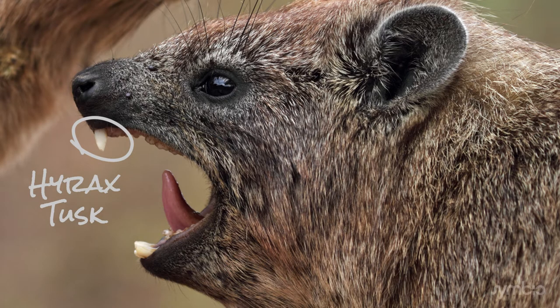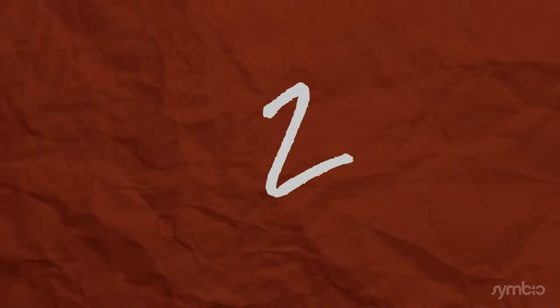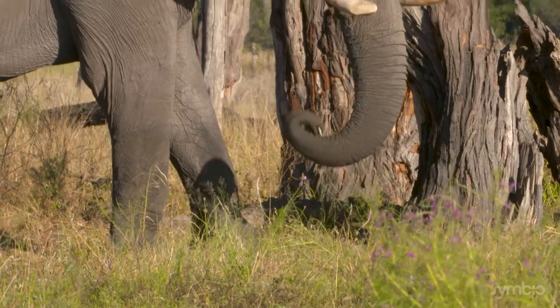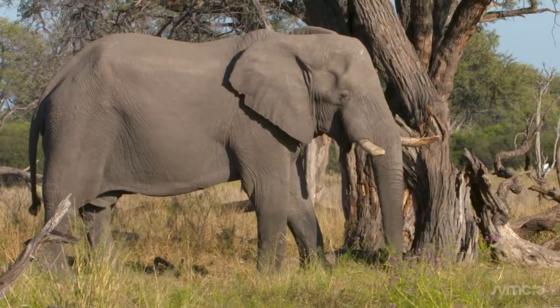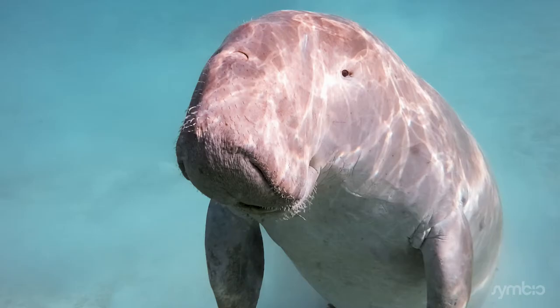So place your guess, because the Hyrax's closest living relative is coming up in 3, 2, 1 — the elephant! Elephants and Hyraxes are part of the same clade of animals, along with the manatees and dugongs.